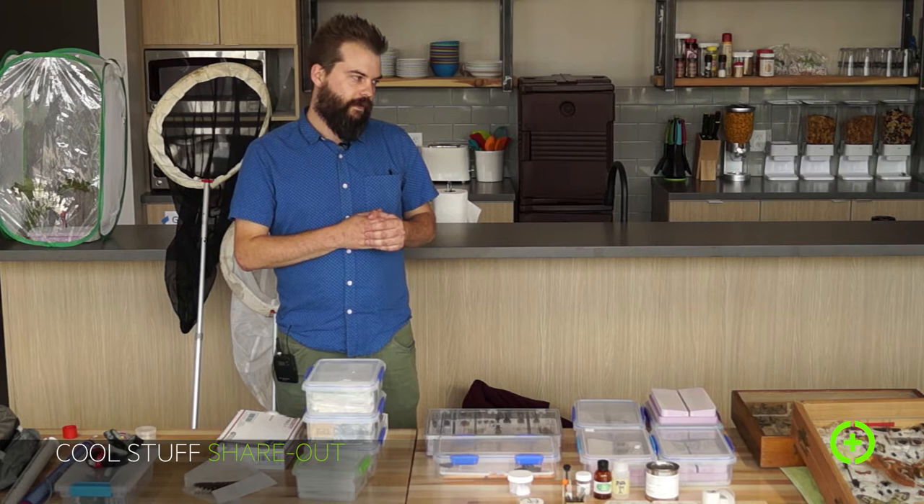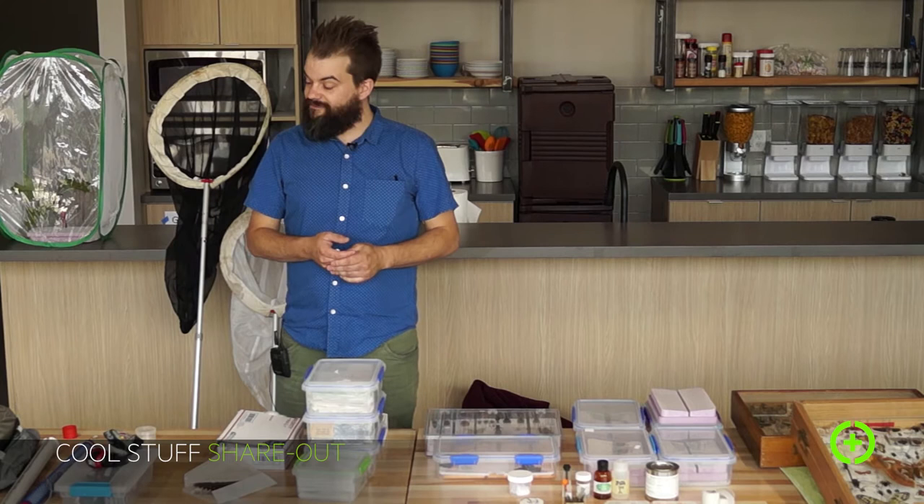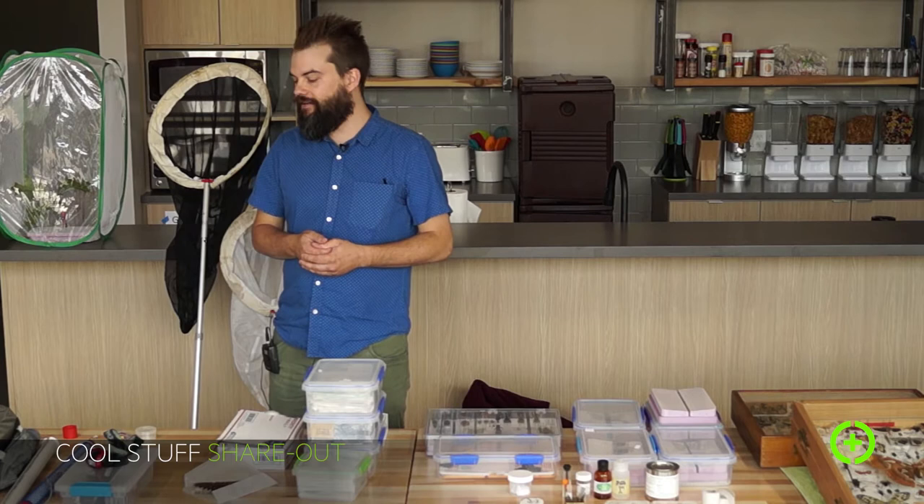I brought in some very special things — I have some current things, and then mostly what I was trying to show is kind of the process and the tools involved. There's a lot of gear you can really get into. A lot of it is custom made because there's not a lot of companies making things for this, so I've kind of modified things or produced things exactly how I think they should be designed.